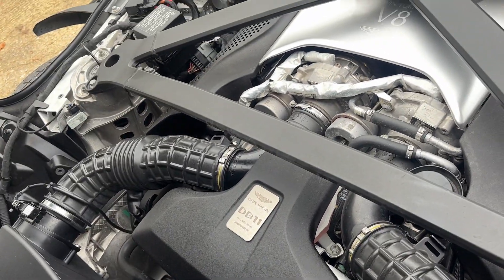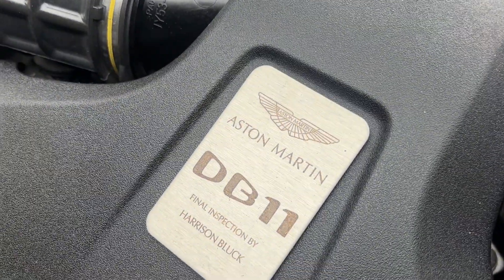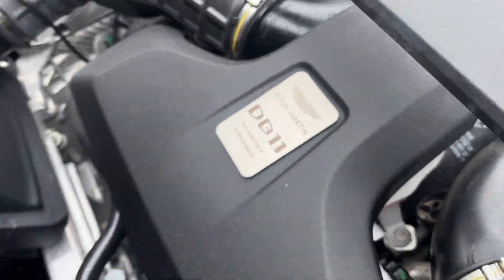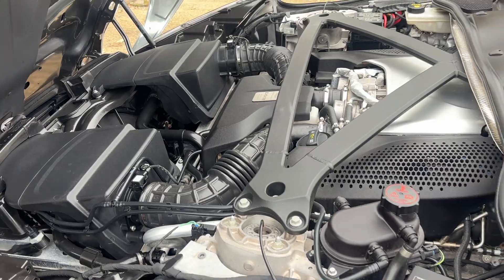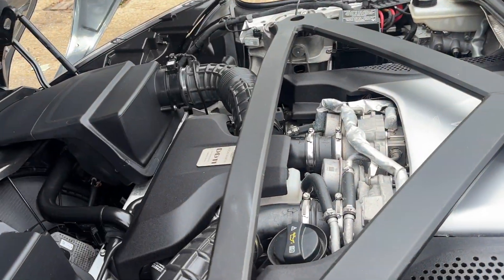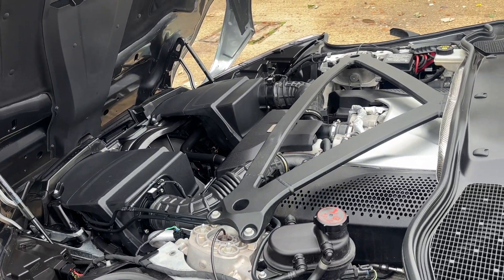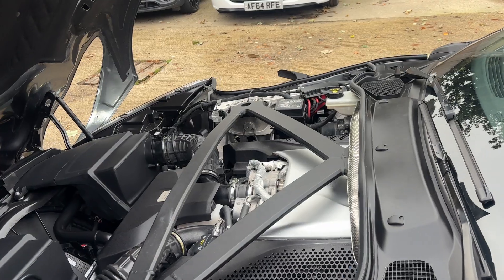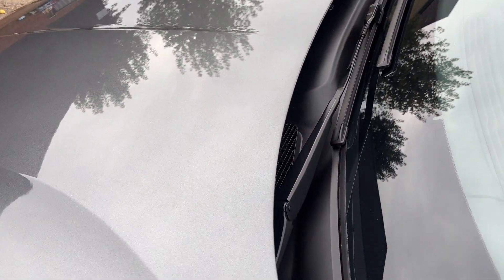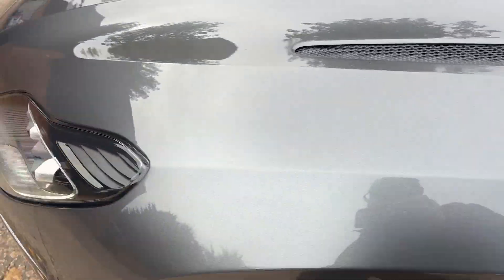So let's get to the business end — the four-litre twin-turbo V8. It's gorgeous, very elegantly put together, beautifully laid out. Look at that massive strut brace running across the top. The handling on these is fantastic — they handle as well as the late-model Vantage which has the same engine. The bonnet closes itself, pulling in as you can see.